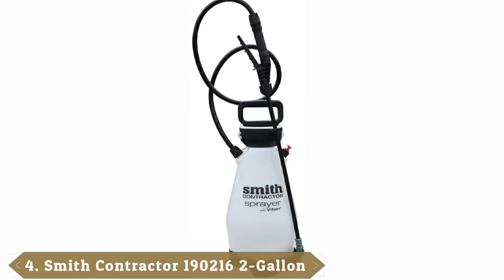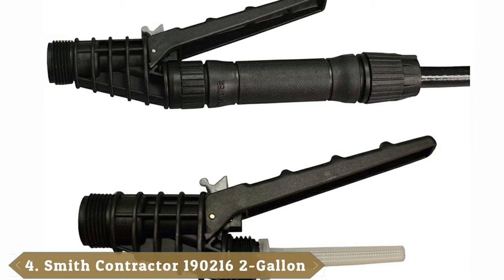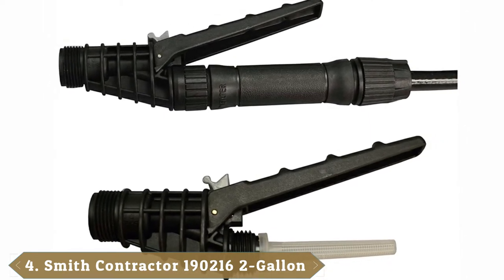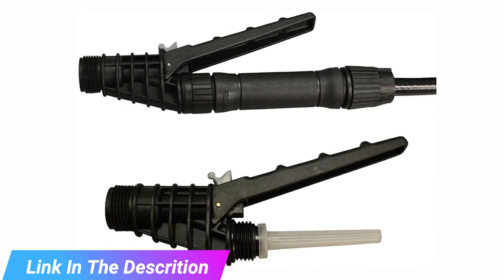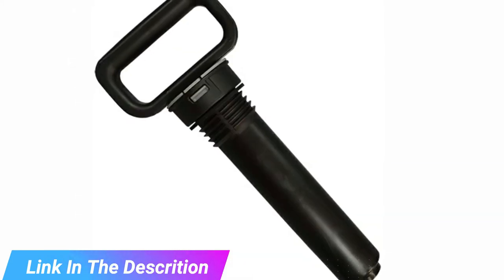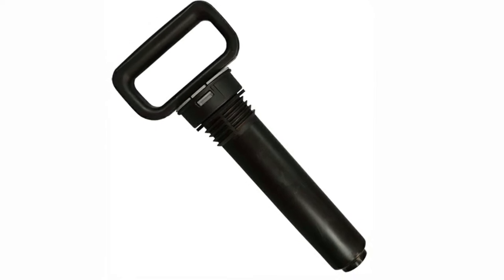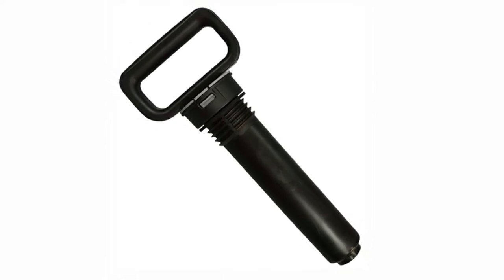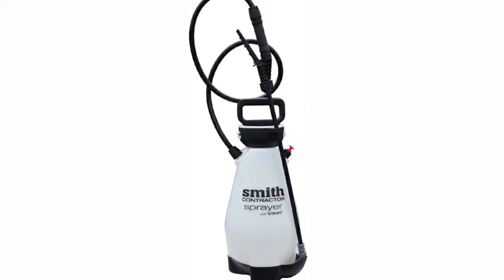Next at number four we have the Smith Contractor Sprayer 190216, a wonderfully priced option. This sprayer is quite versatile, as it can be used on lawns, gardens, as well as for cleaning, sanitizing, and spraying for commercial use. It has a commercial-grade spraying wand crafted from premium materials to increase its durability and performance.